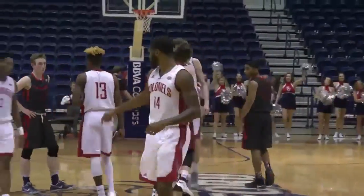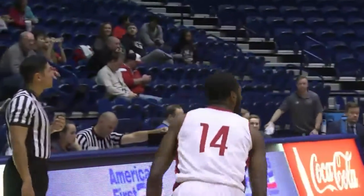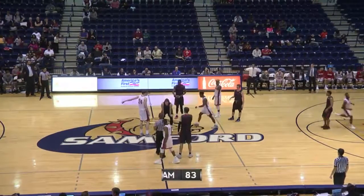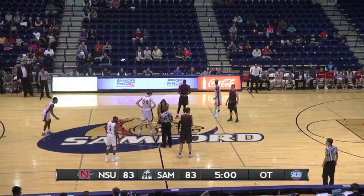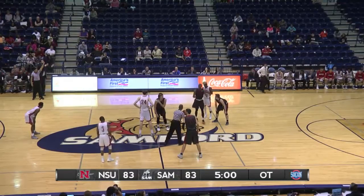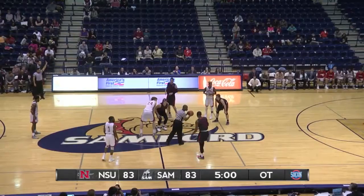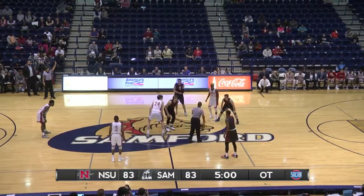Here courtside at Pete Hanna Center in Birmingham, Alabama. Knew we were in for a good one, did not know how good it was going to be. Getting ready for overtime. Sanford 83, Nichols State 83. We get ready to tip for another five minutes. Liam Thomas, Wyatt Walker — the two big guys in the center circle, ready to vie for possession in the extra period.